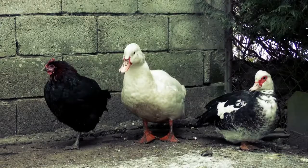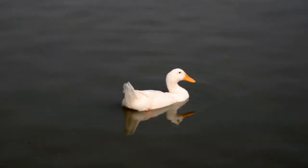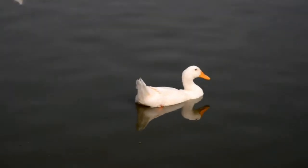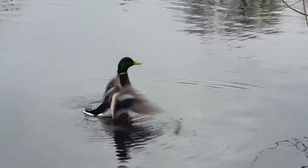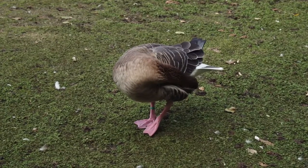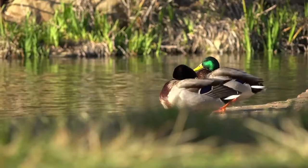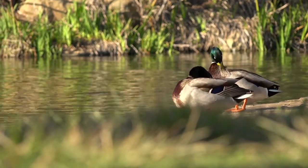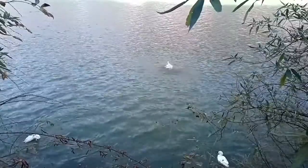Ducks are smaller than their cousins swans and geese. They also have a stout body and shorter necks and wings. A female duck is known as a hen and is distinguished by her very dull brown feathers, which help her hide from predators and camouflage herself to protect her young in the nest.